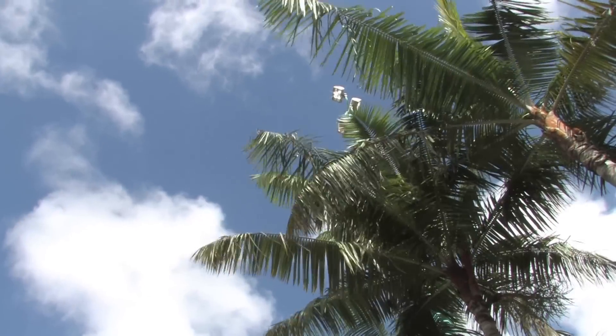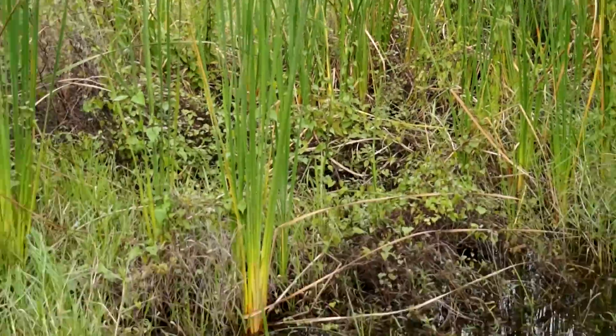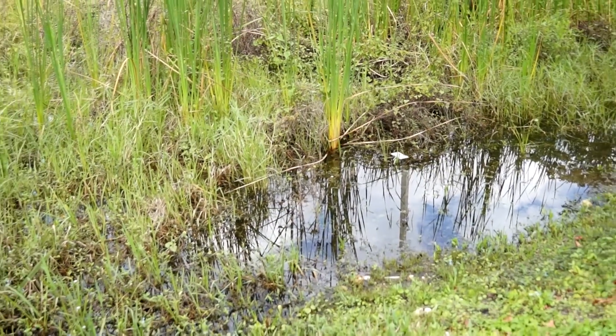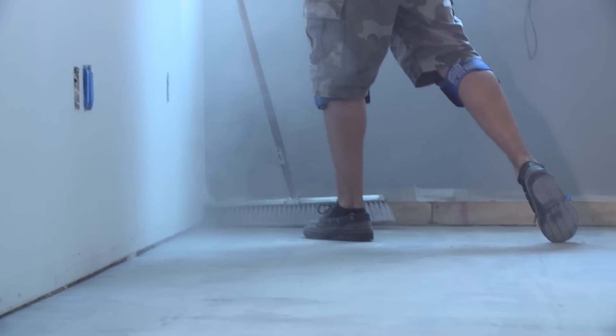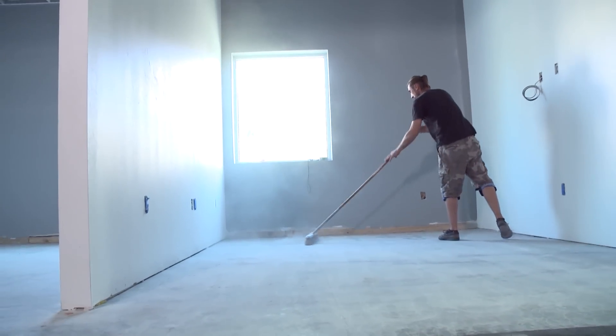Here in South Florida, there's a good possibility that we're going to have moisture in the building's concrete slab. With the high water table in this area and because concrete is very porous, moisture can seep up through the concrete and affect the new vinyl, causing it to buckle.